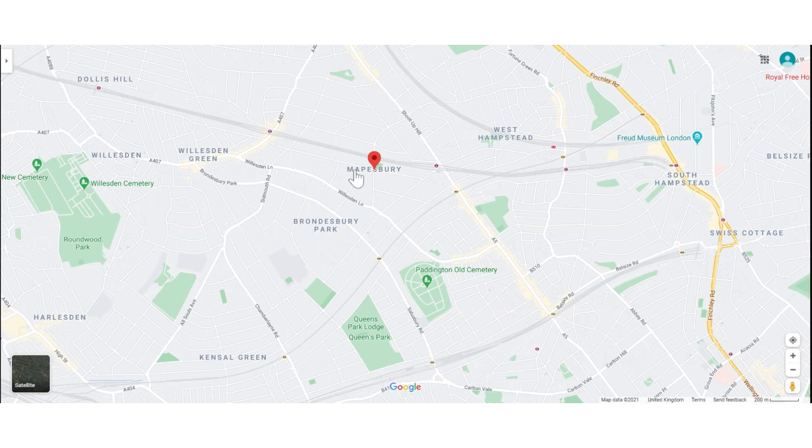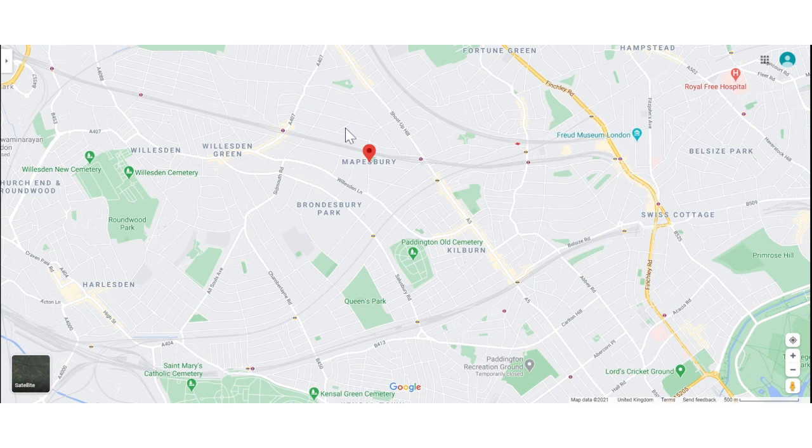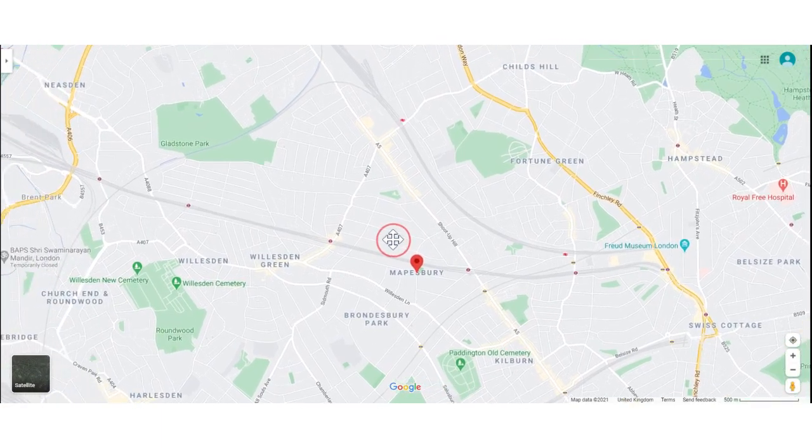Tucked between the larger neighborhoods of West Hampstead to the east, Brondesbury to the west, Kilburn to the south, and Willesden Green to the north, Mapesbury is easily confused or referred to as any one of these areas because it doesn't have its own distinct high street.